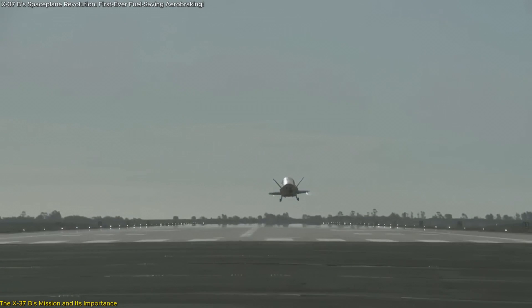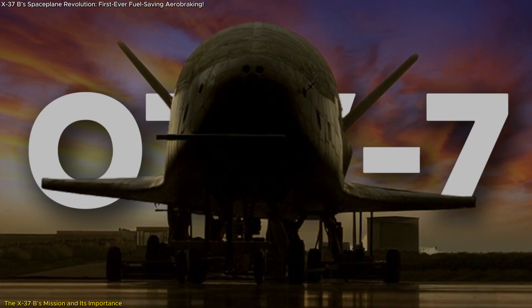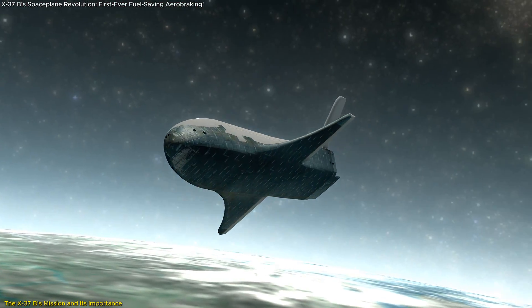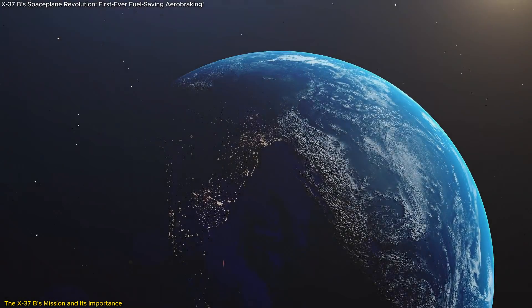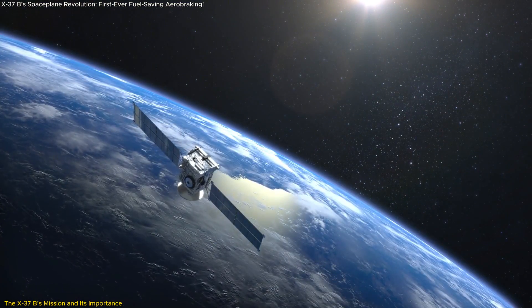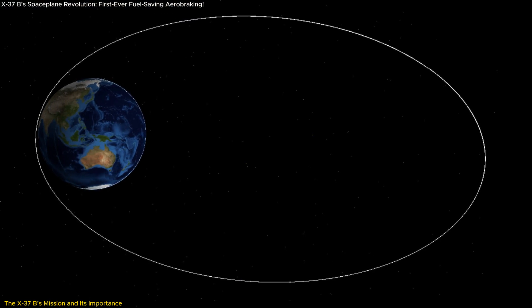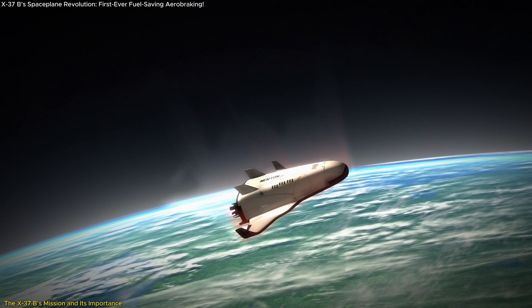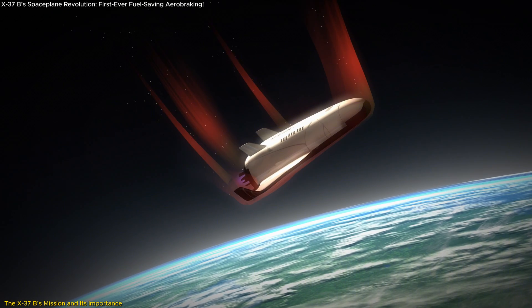The X-37B is a space plane with a highly classified mission profile, but some details have been revealed. Launched in December 2023 on its seventh mission, known as OTV-7, it has been orbiting Earth conducting radiation experiments and testing advanced space domain awareness technologies. These technologies are crucial for understanding and tracking objects in space, which can range from operational satellites to space debris. The spacecraft has been operating in a highly elliptical orbit, but now it will perform aerobraking to lower its orbit in a significant maneuver that holds a lot of promise for space operations.